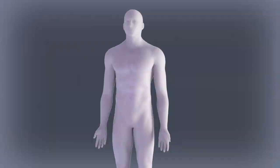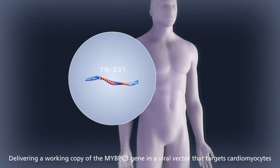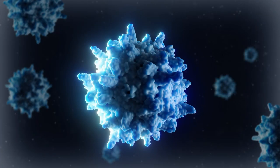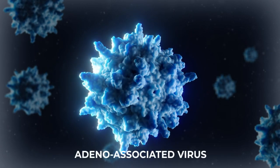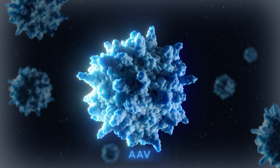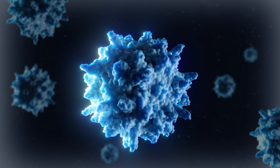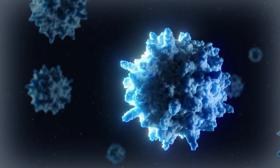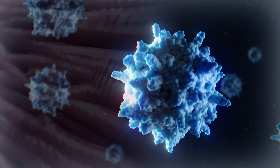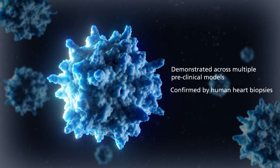Let's zoom in to understand how TN-201 delivers — called transduction — into the heart. TN-201 is administered as a one-time intravenous infusion. This method of delivery is made possible by using adeno-associated virus, AAV, which are not disease-causing and are used in gene therapy to deliver transgenes to various tissues throughout the body, including the heart. Tenaya selected AAV-9 due to its natural tropism for cardiomyocytes, as demonstrated across multiple preclinical models and confirmed by human heart biopsies in another rare cardiomyopathy.